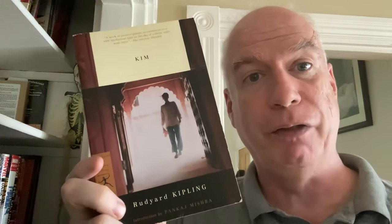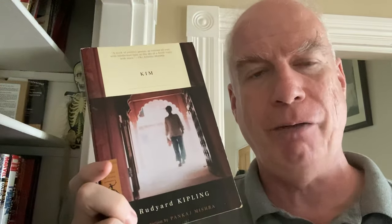Then we have Modern Library — this is a trade paperback of Rudyard Kipling's Kim, with an introduction by Pankaj Mishra. It's just a wonderful edition of this novel — I think it's the only edition of Kim that I have. It doesn't belong out here; it belongs in the Little Book Room, of course. So do the Richard Hannay books.